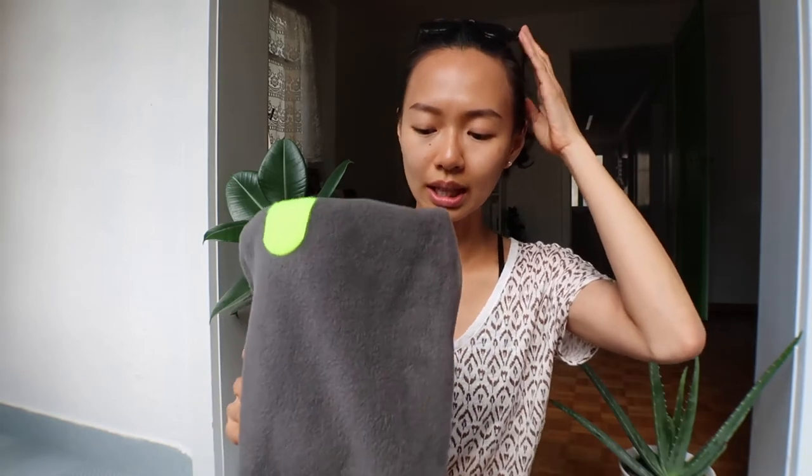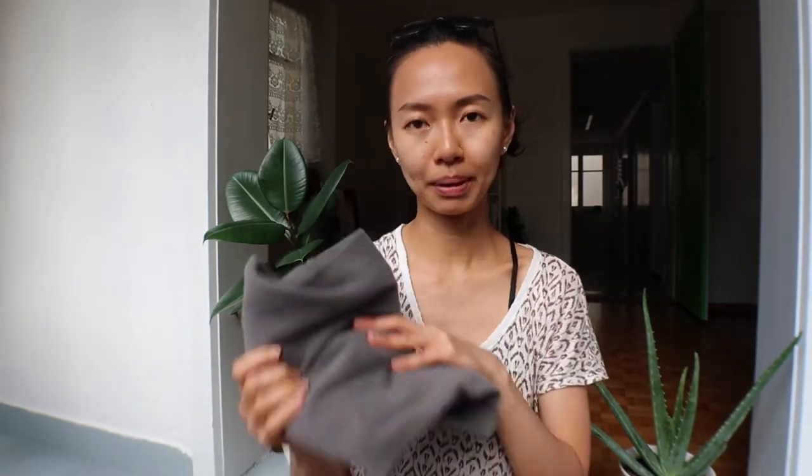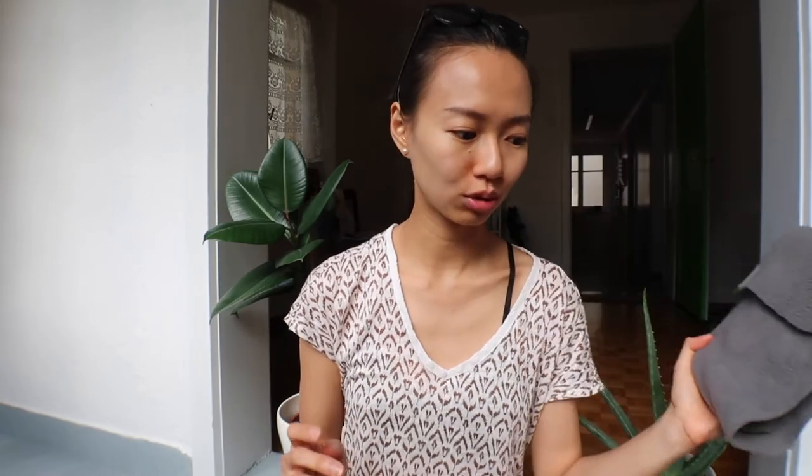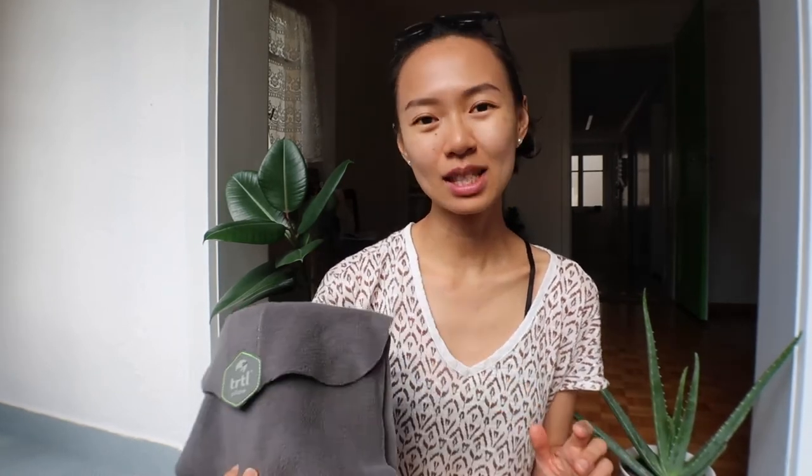I managed to get a couple of hours of rest with it, which is unusual in economy class. I'll leave a link below — you can get it from Amazon. It's not really cheap but I think it's worth it if you travel more than twice a year. Definitely try this out if you're a side sleeper and travel a lot.